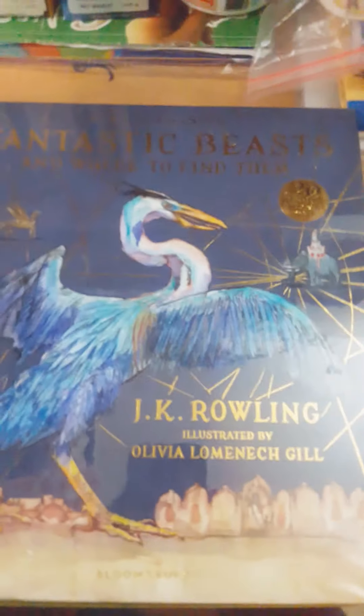Hey guys, today we're doing a Fantastic Beasts review. So this is a book I recently got — by recently I mean like a month ago. Let's start. Don't forget to like, subscribe, and hit the notification bell.